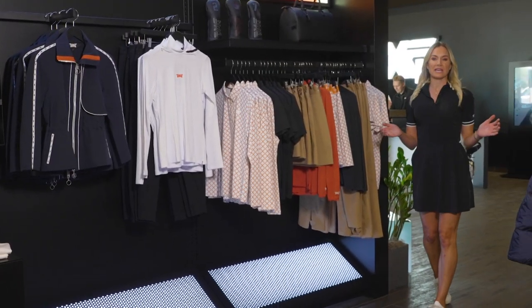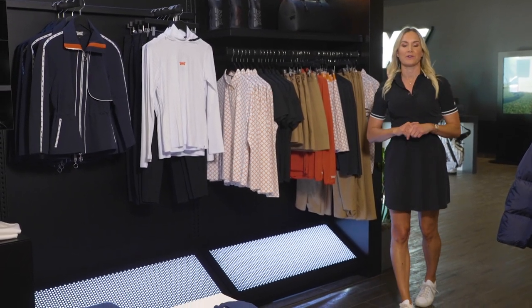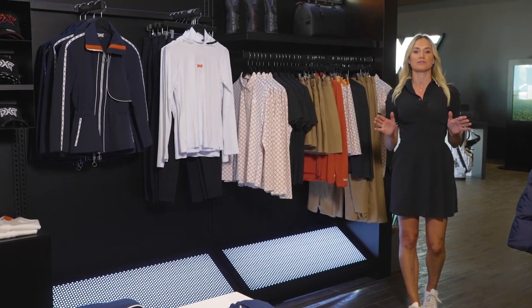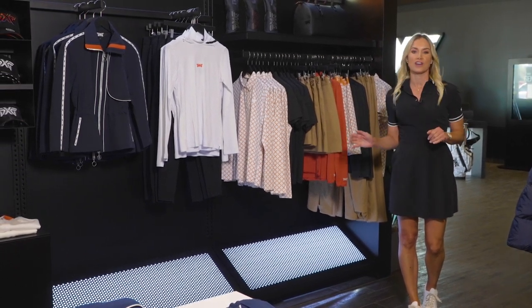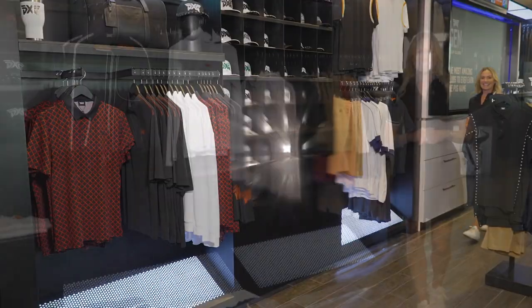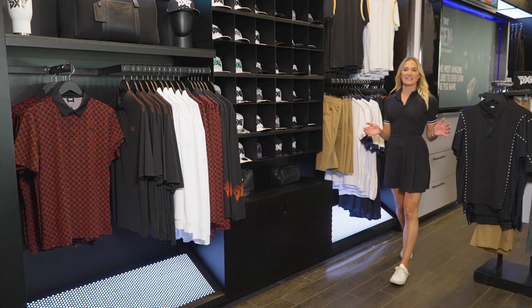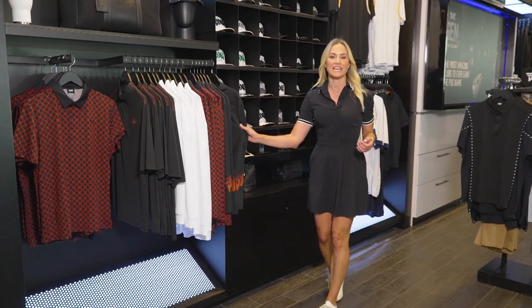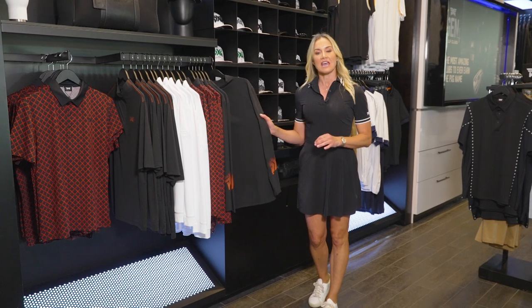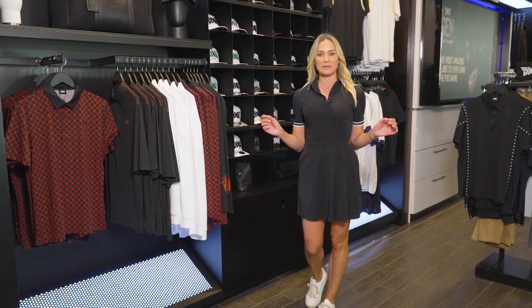While the traditional colors of the PXG apparel line are black, white, and gray, for the Spring and Summer 2022 collection, they've decided to introduce a pop of color with bright orange and navy, inspired by the Arizona sunsets. In true PXG fashion, the men's line is big and bold, with soft fabrication from high-quality materials that provide breathability and two-way stretch.